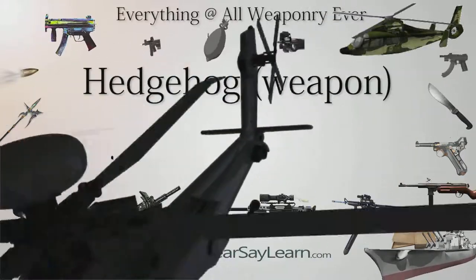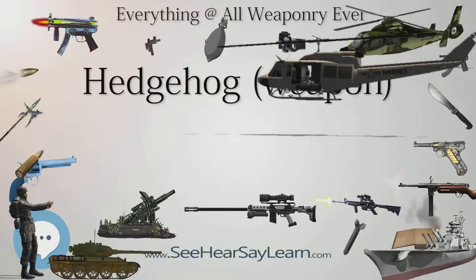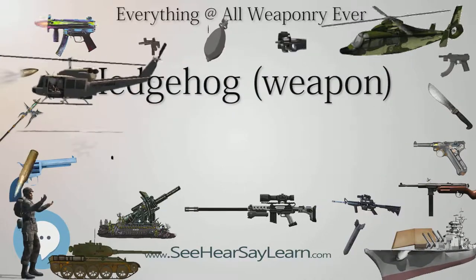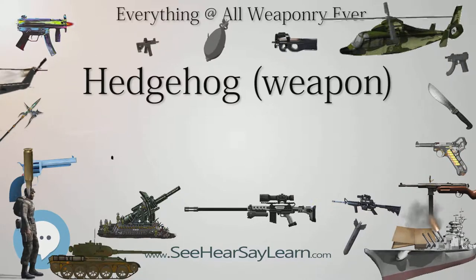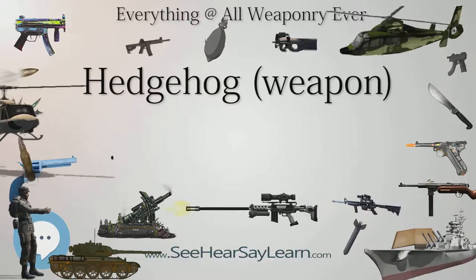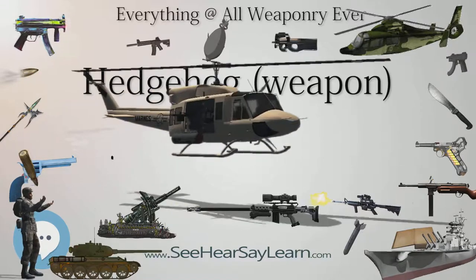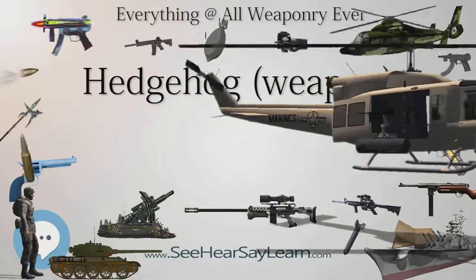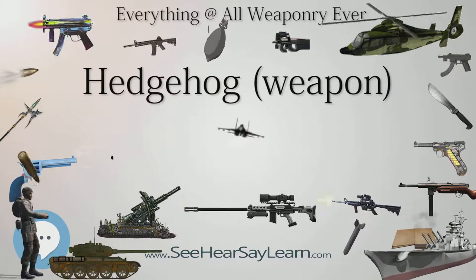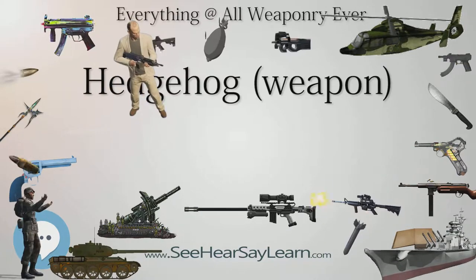The prototype launcher was tested aboard HMS Westcott in 1941, but there were no submarine kills until November 1942, after it had been installed aboard 100 ships. Initial success rates of about 5% were only slightly better than depth charges. Swells and spray frequently covered the launcher during heavy North Atlantic weather, and subsequent attempts to launch often revealed firing circuit problems, launching an incomplete pattern. The disappointment of a quiet miss discouraged crews who might otherwise assume depth charge explosions had damaged their target.